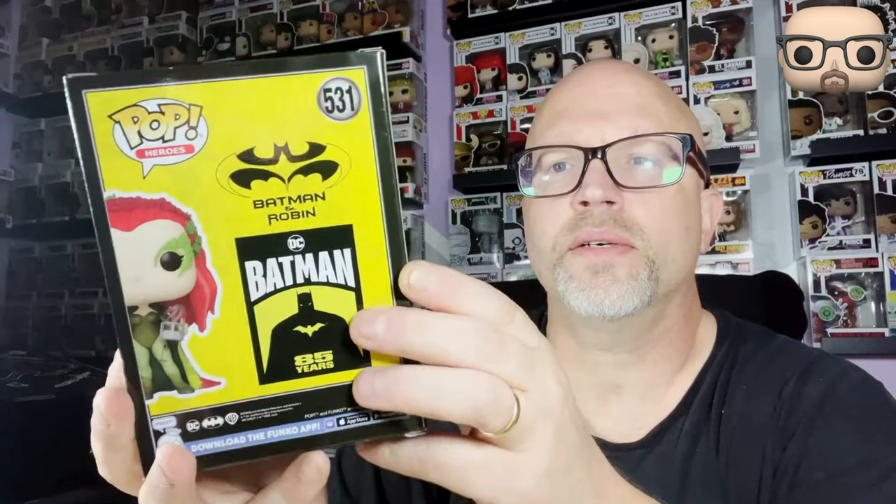We're going to do an unboxing — showcasing these Funkos. We are going to start with the Batman 85th anniversary series. I love this new style of box they're using for this series. It really stands out.